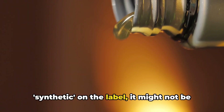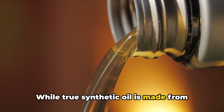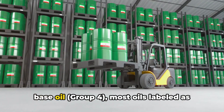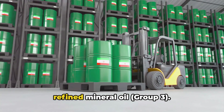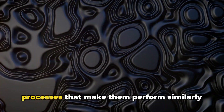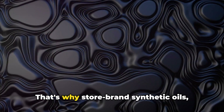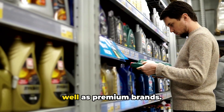Here's an interesting fact. When you see 'synthetic' on the label, it might not be exactly what you expect. While true synthetic oil is made from polyalphaolefins — PAO — a high-performance base oil (Group 4), most oils labeled as synthetic are actually made from highly refined mineral oil (Group 3). These oils undergo advanced refining processes that make them perform similarly to true synthetics. That's why store-brand synthetic oils, often priced lower, can perform just as well as premium brands.